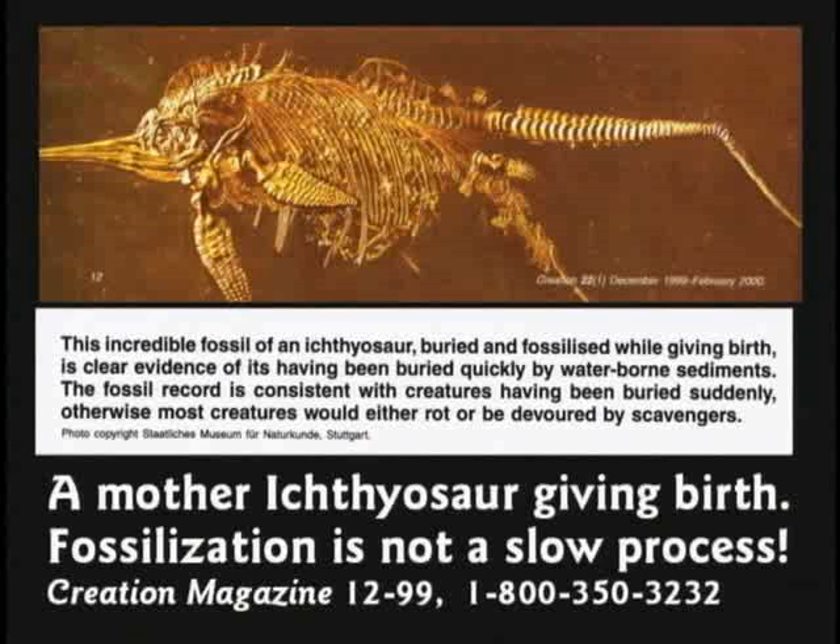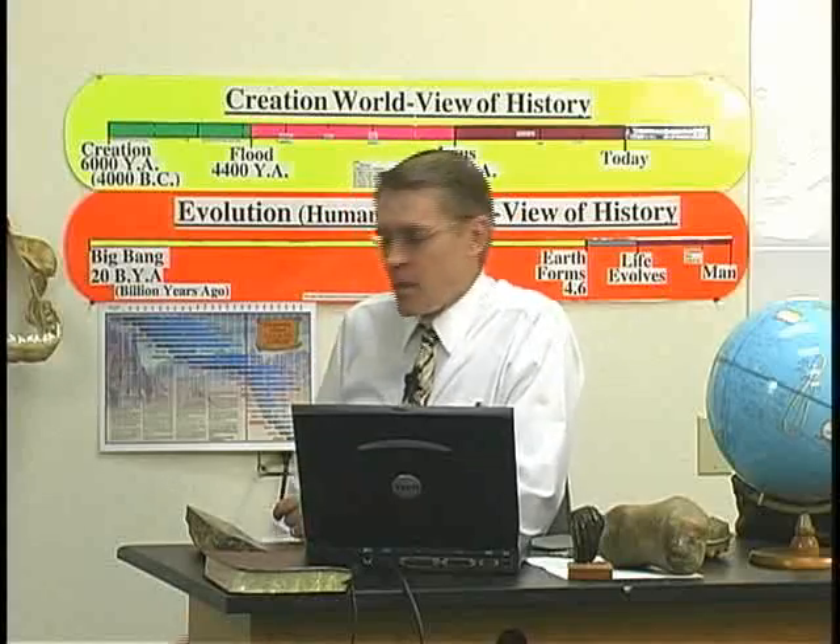Here's a petrified fish giving birth — fossilized in the act of giving birth. These are actually an extremely common fossil; thousands have been found. Some say the fish was pregnant and the pressure squeezed the baby out after it died. Or it might have actually been fossilized in the process of giving birth. This would have to be buried quickly — it doesn't take millions of years to give birth. And the detail preserved is incredible — you can see almost hair-like structures fossilized. So petrification takes very little time, actually.